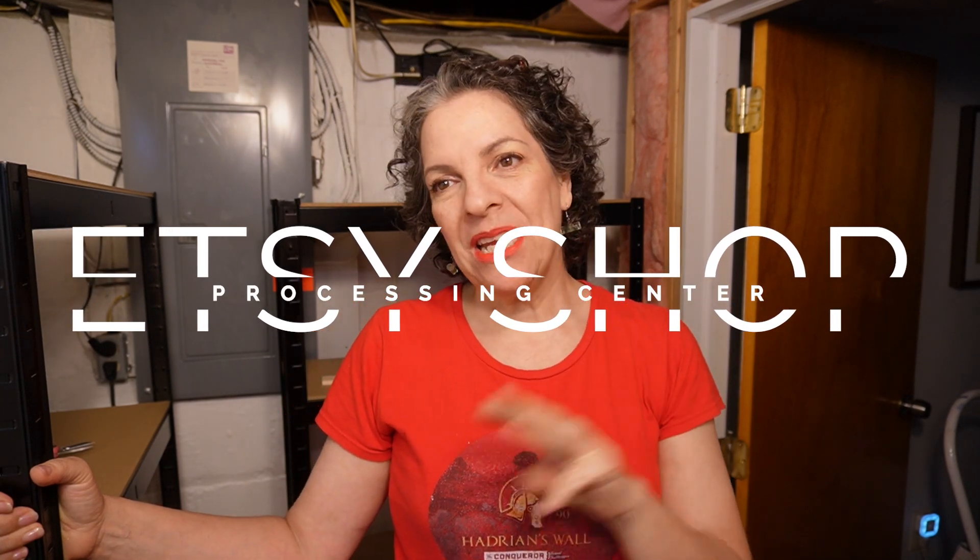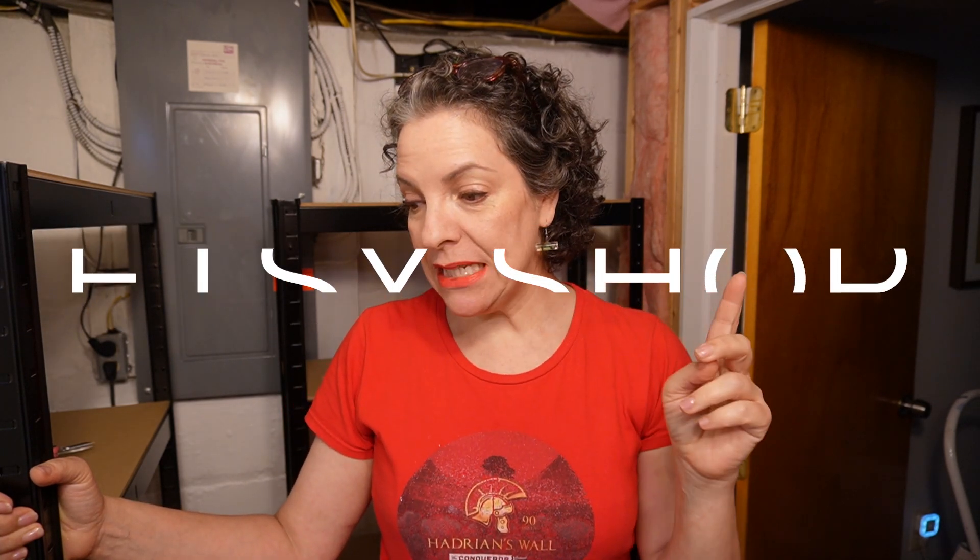Hey everyone, welcome back to the Lipstick Pig Room, also known as my future Etsy processing center. This is episode three. In the last two episodes, I emptied it, put fabric on the ceiling, painted the basement walls with special waterproof basement paint in bright white, and assembled the two shelves. They're still here — I'm going to move them out eventually as I finish this room.